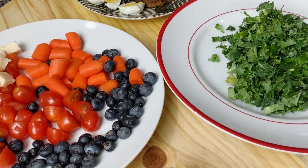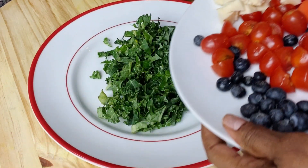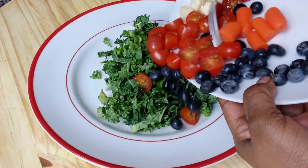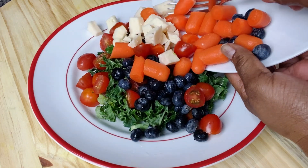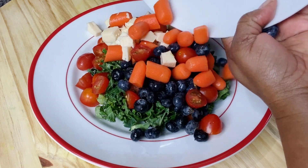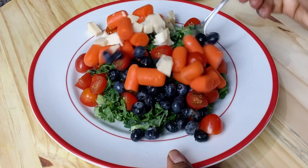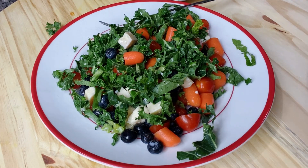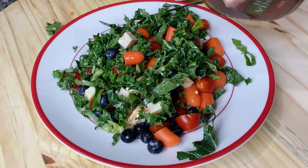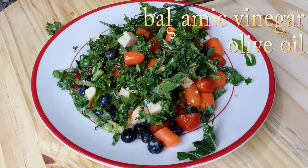I'm going to start putting the salad together. I have the kale, and then I'm putting in the tomatoes, blueberries, carrots, and the cheese. For the dressing, I'm using balsamic vinegar — I like it; sometimes I make my own salad dressing, but not today — and then I put a little bit of olive oil.